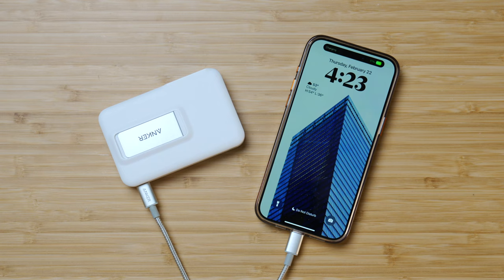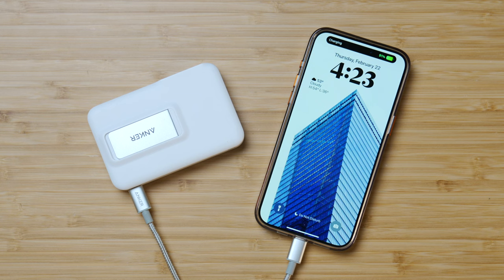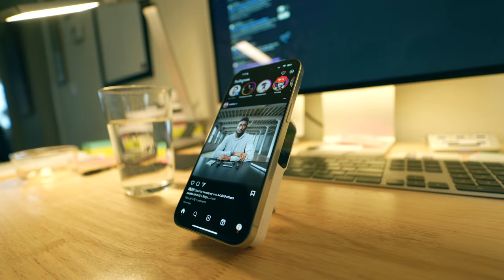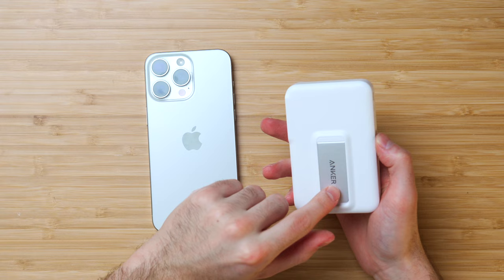It also has 20-watt input, meaning you can charge it up pretty quickly once you're done draining its capacity. There's also a metal kickstand which allows you to use your phone in portrait and landscape mode — so if you want to watch a movie in landscape while charging your phone, this is super helpful and solid. This thing is indispensable just like the iPhone, so I pair them together.